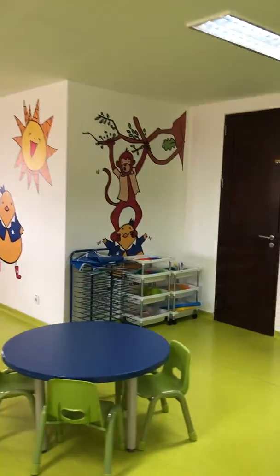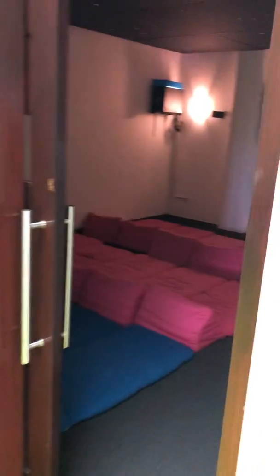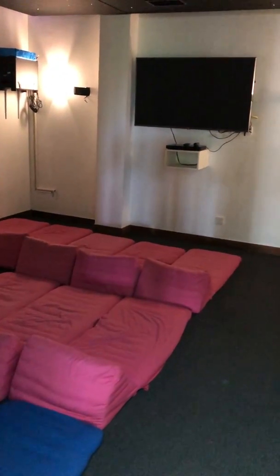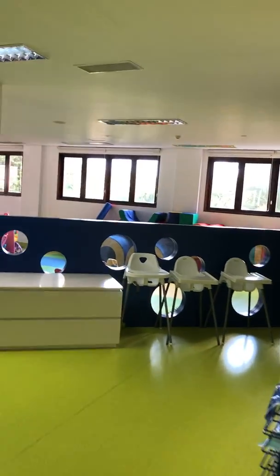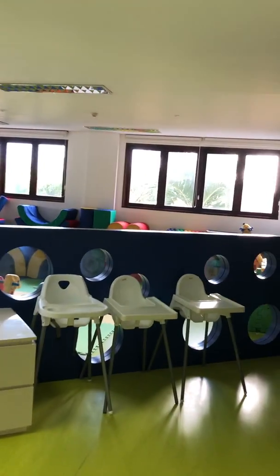They've got toilets over the back there. This is like a little movie room — it's pretty cool with all the stars. You can press over here.